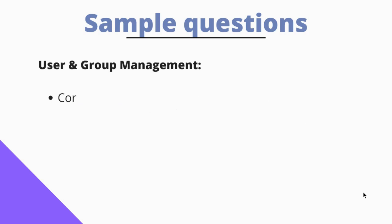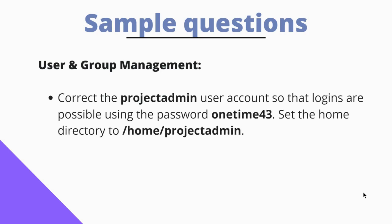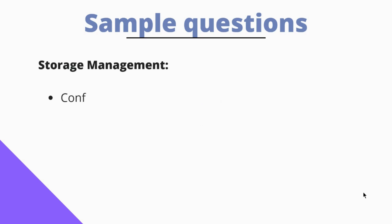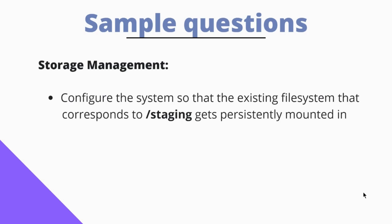Another question can be in User and Group Management: correct the project admin user account so that logins are possible using the password 'onetime43', and set the user's home directory to /home/project_admin. Another question can be in Storage Management: configure the system so that the existing file system that corresponds to staging gets persistently mounted in read-only mode. Don't be afraid of big-sentence questions — you will get used to it once you move along with your preparation.